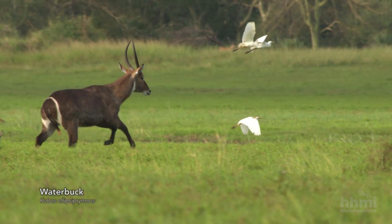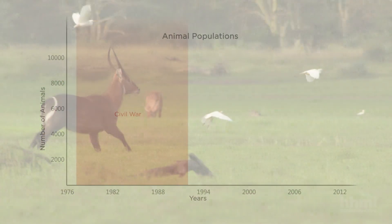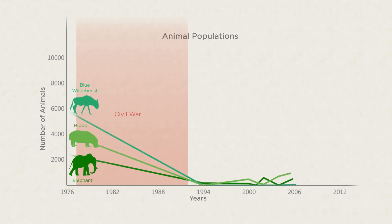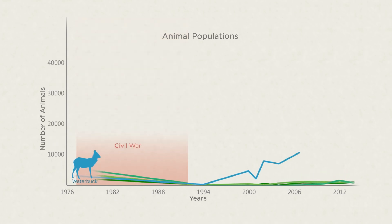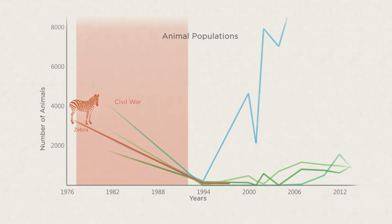In fact, some species, like the waterbuck, have made a remarkable recovery. While most herbivores are now at 10 to 50 percent of their historic population sizes, the waterbuck are ten times more abundant than they were before the war. On the other hand, species like the zebra are so few in number that they are in danger of disappearing. We used to have 3,500 zebra in historical times in Gorongosa, and those dwindled to less than 20, so it's a reduction of more than 99 percent.